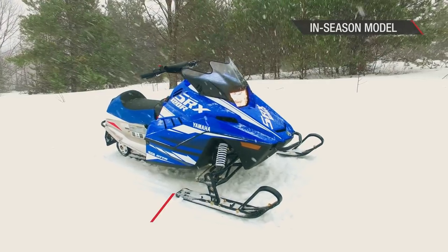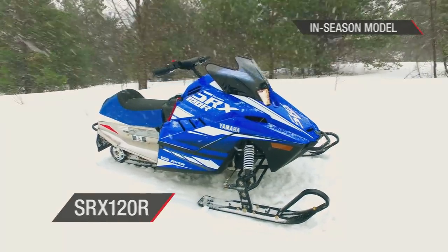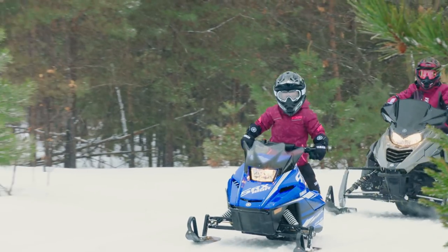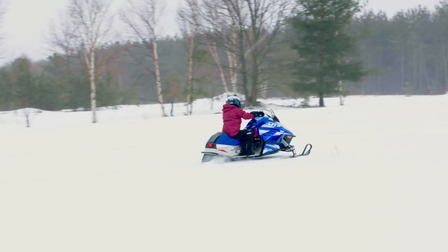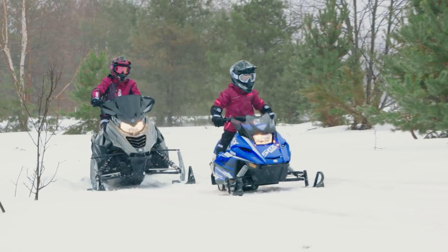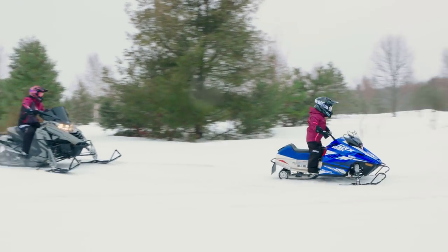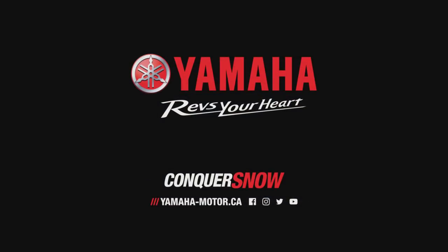Yamaha's SRX 120 is, for many kids, their first introduction to snowmobiles. A number of safety controls ensures that the SRX 120 is a positive first impression for both parents and kids. The easy to start and dependable Yamaha engine will see many a winter day spent on snow.